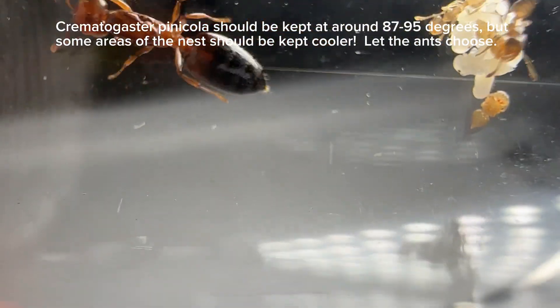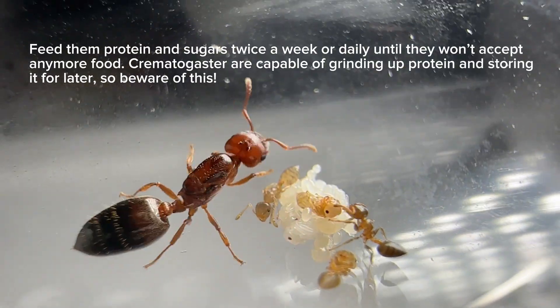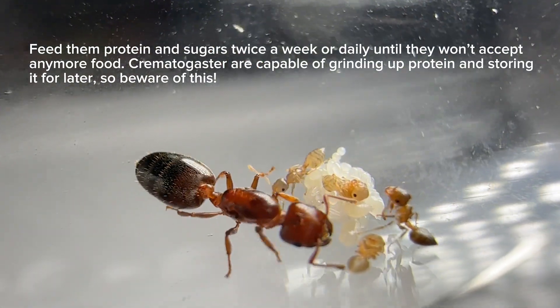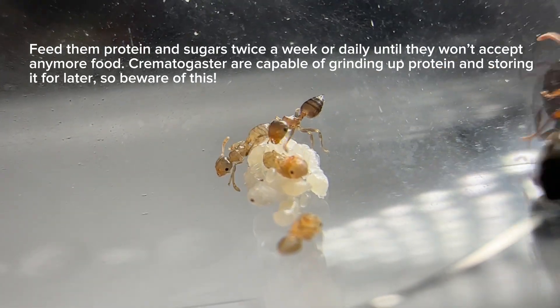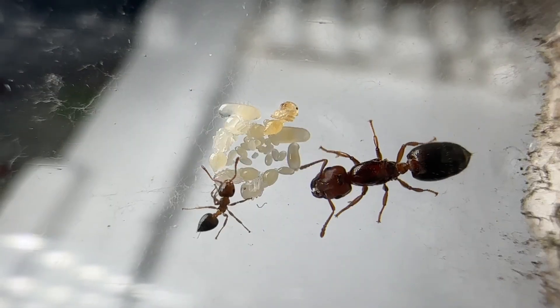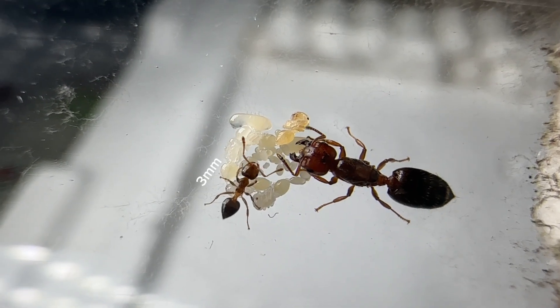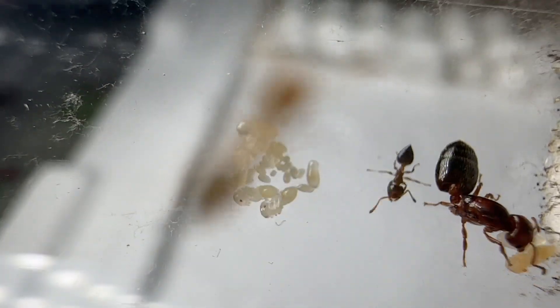It's for this reason that if in captivity you're able to emulate their natural environment, they will grow extremely quick. One ant keeper who had them in Florida kept them for about six months and estimated that they had 5,000 workers. Now, to be fair, this was done with a lot of heat and a lot of feeding, but it's not like anybody can't do that. And honestly, it's also pretty impressive that these 8 millimeter queens can get that many workers that fast.